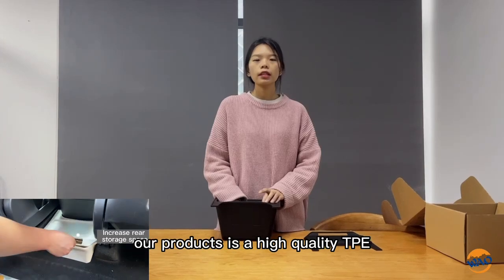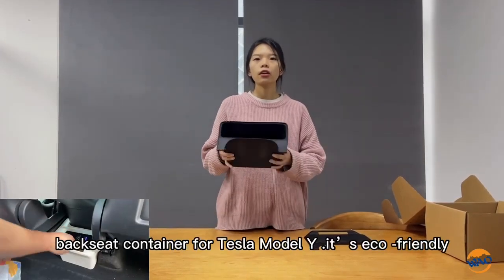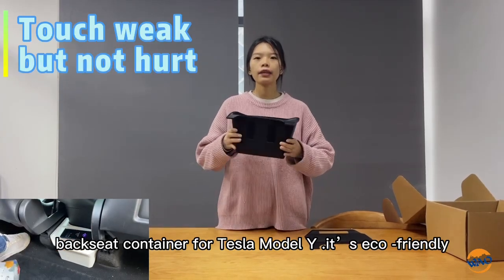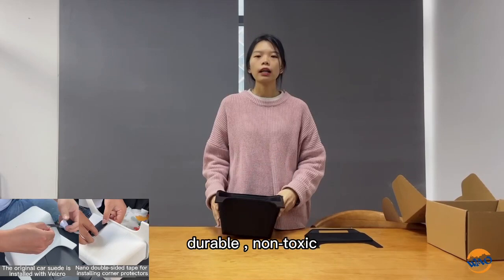Our product is a high quality TPE back seat design for Tesla Model Y. It is eco-friendly, durable, and non-toxic.